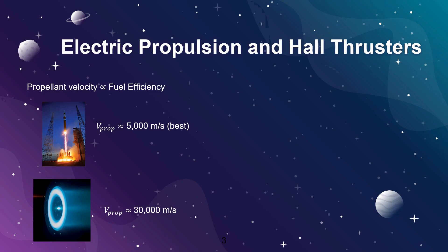In contrast, typical electric propulsion systems can exceed 30,000 meters per second of effective exhaust velocity. That is six times greater than chemical and results in significant fuel savings for a given mission. These properties are why electric propulsion is most widely used for satellite station keeping and deep space missions.